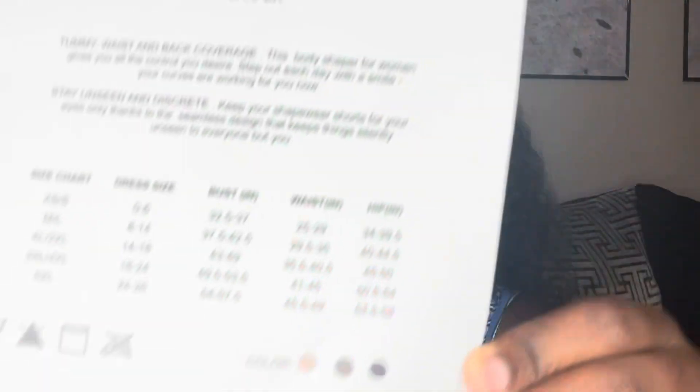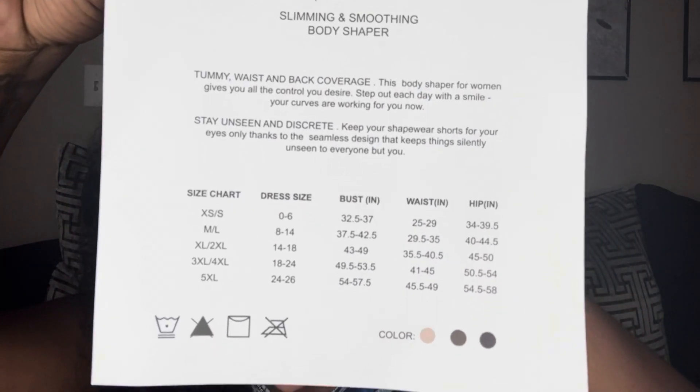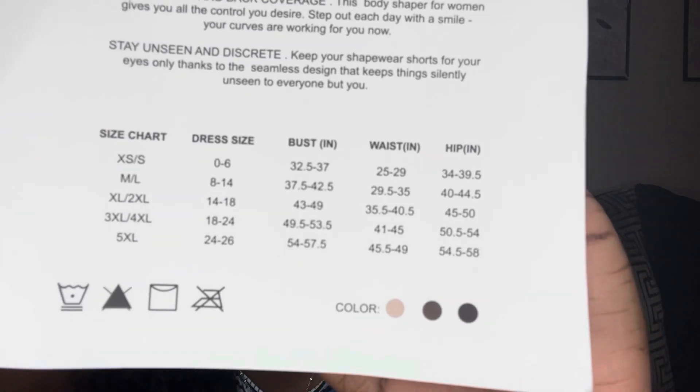So this is basically what came in the packaging — it's a cute little pamphlet, and on the back it says 'Shape for Slimming and Smoother Body Shaper.' It also has a chart on the back where you can see the different sizes, and at the bottom they have the three different colors. I paired all of them with three different dresses so you can see how it looks underneath, and it looks really good.